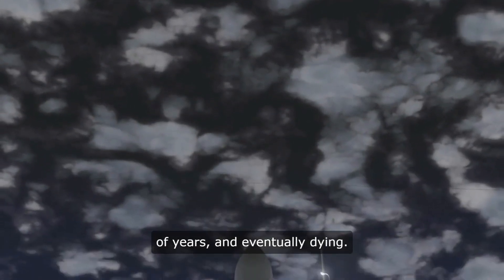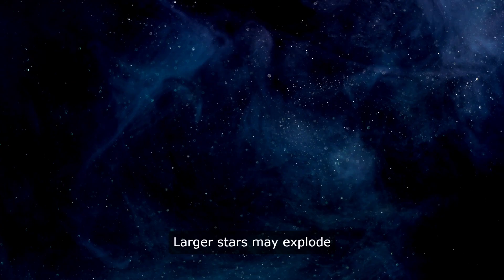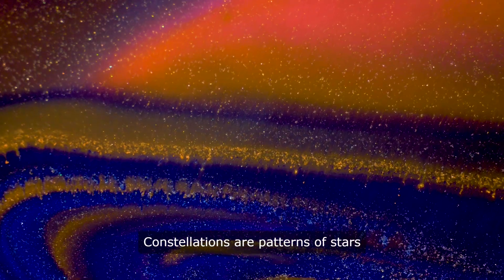Stars don't live forever — they go through a life cycle that includes being born, shining for millions or even billions of years, and eventually dying. The way a star dies depends on its size. Smaller stars like our sun will expand into red giants and then shed their outer layers, leaving behind a white dwarf. Larger stars may explode in a supernova, leaving behind a neutron star or a black hole.